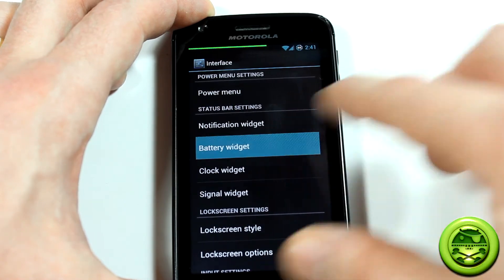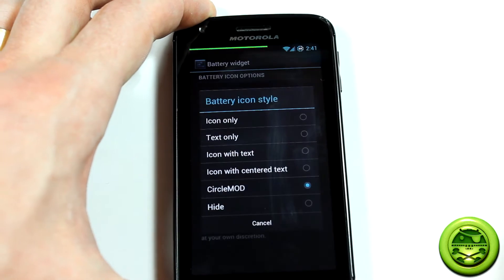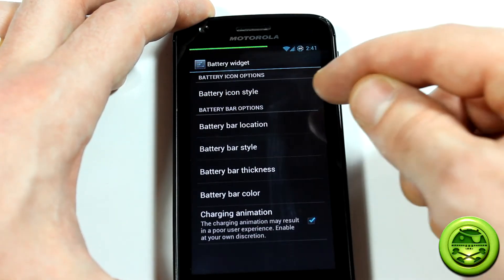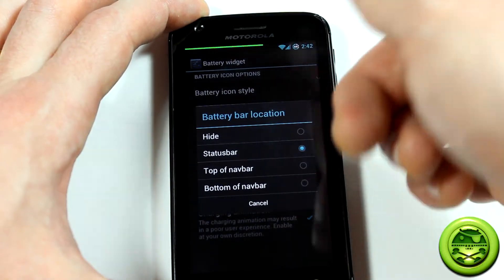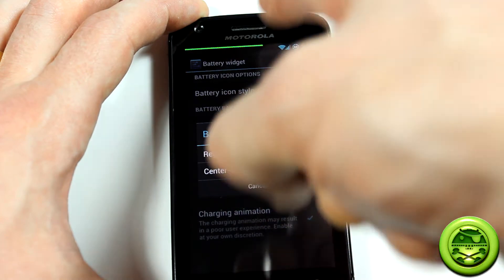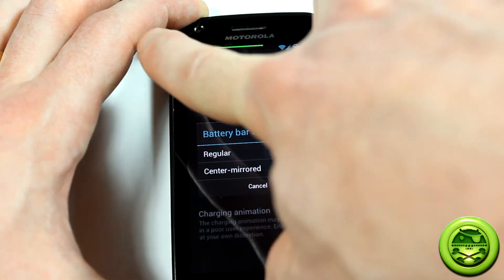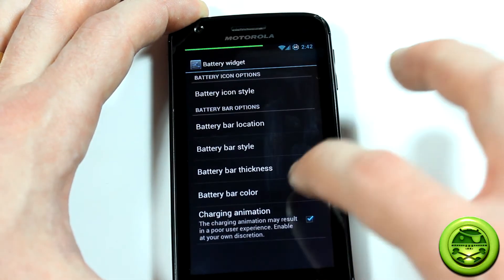Notification widget, battery widget — you can customize that. You can change the icon style, all these options here. Battery bar location: change where you want to put it, you can have it in the notification bar at the top. Battery bar style: center mirrored — I'm assuming that means as your battery starts draining, it starts working from the outside towards the in. Battery bar thickness: I've got mine set to 4dp, you can set it all the way to 1. Battery bar color: you can change the color of that as well.